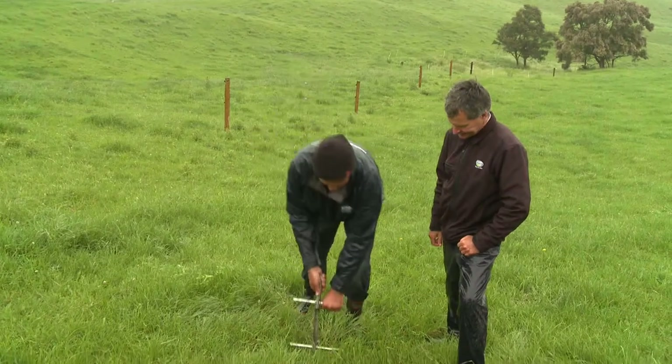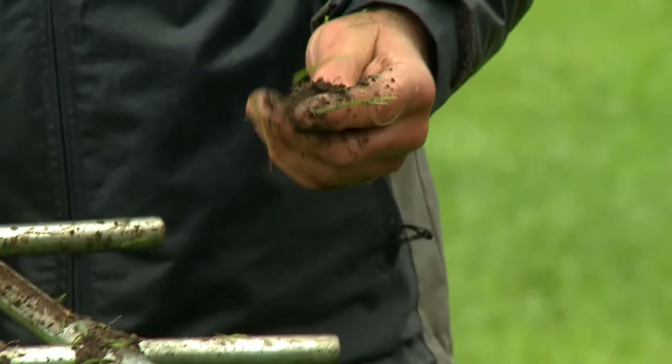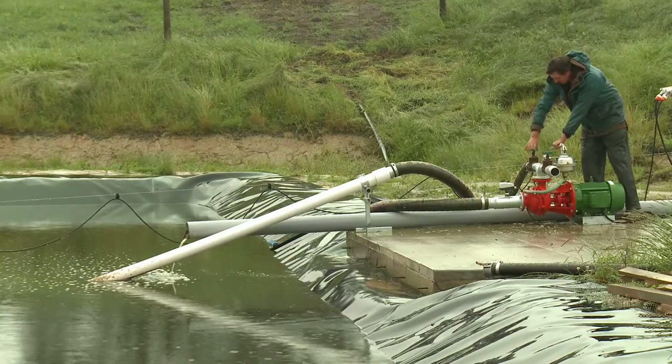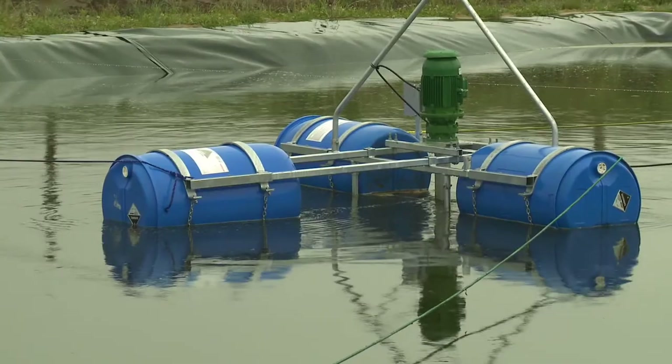I think our nutrient management is just about getting the basics right. We monitor, we soil test regularly, we follow through, and we make the staff take responsibility for what they're doing. One person is in charge of one farm — the irrigator and the effluent — and the other farm is the same situation.